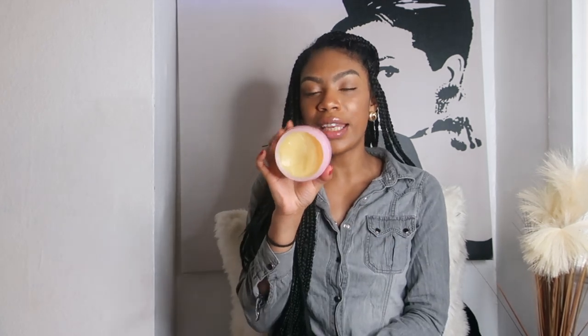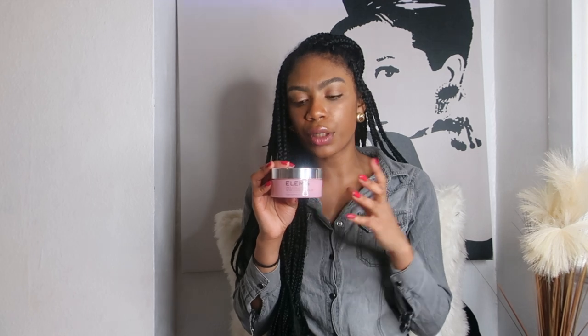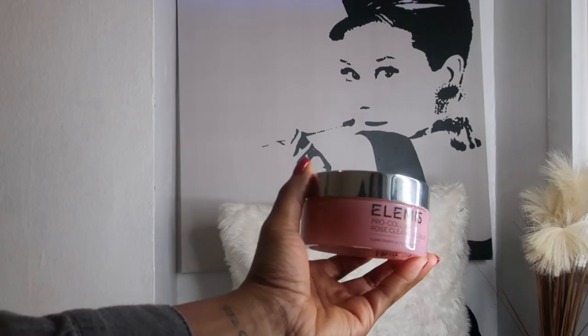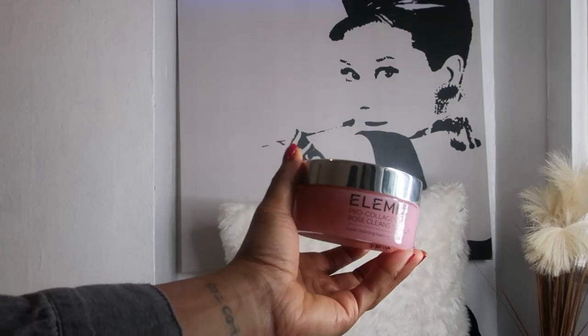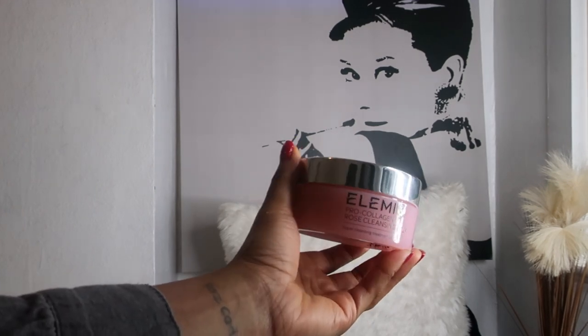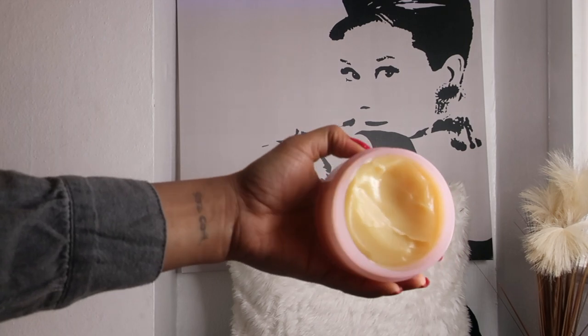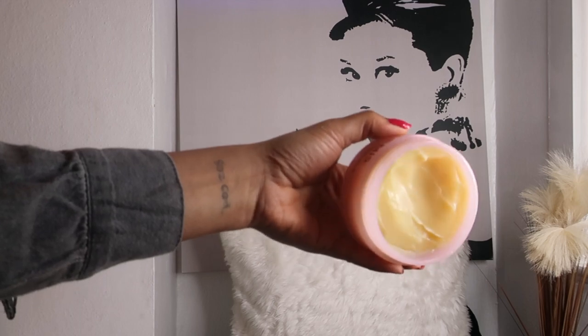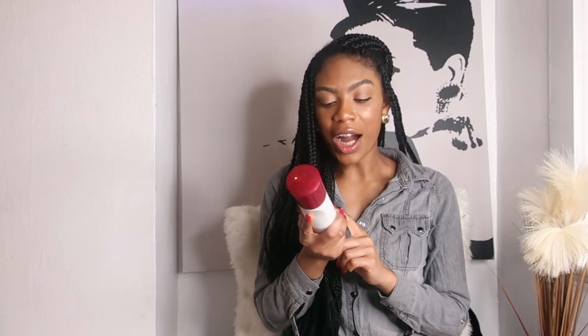Once I've taken off my makeup, I go in with the Elemis Pro-Collagen Rose Cleansing Balm — I absolutely love this, it smells divine. I apply it all over my face to get rid of any excess makeup still lingering, and because my skin is dry, it adds extra hydration. It's enriched with shea butter and sweet almond oil, which brightens the complexion, eliminates dullness, and evens out skin tone, leaving skin looking more radiant, youthful, and refreshed.